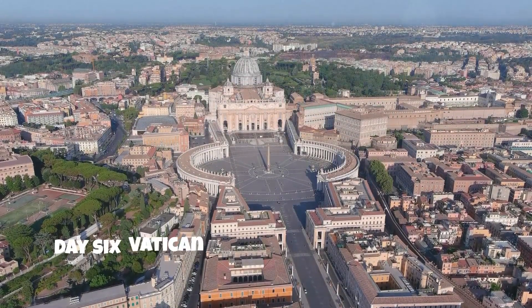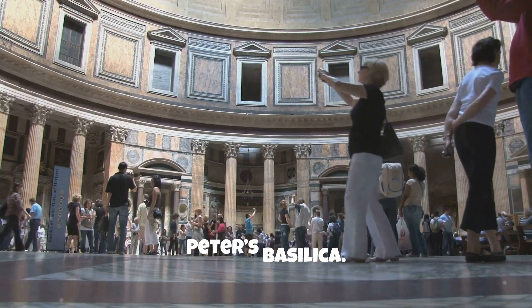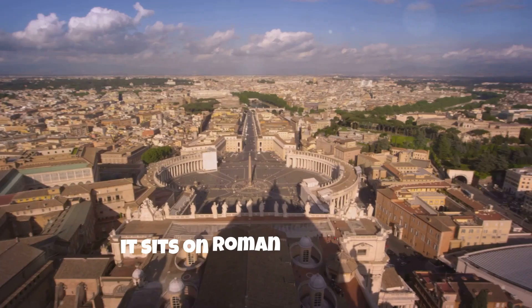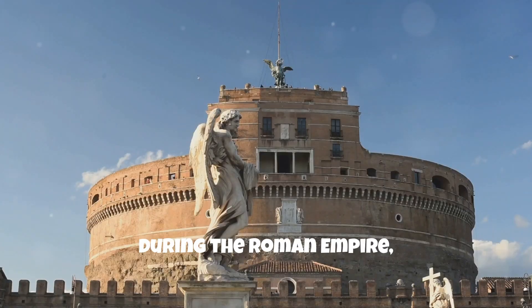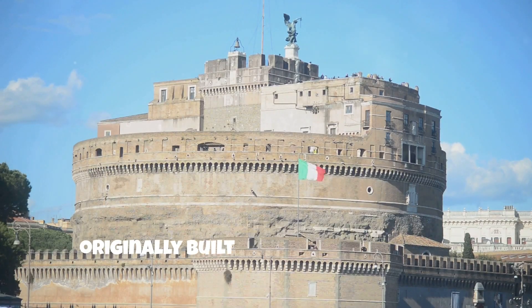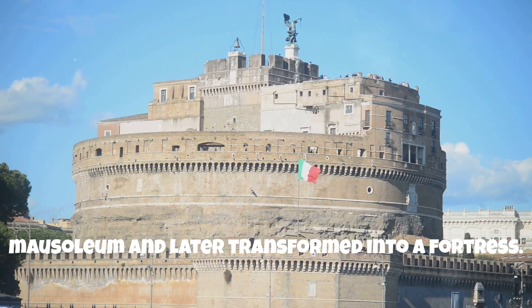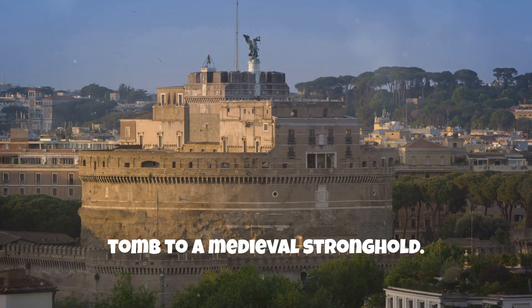Day 6: Vatican City and Castel Sant'Angelo. Morning: visit the Vatican Museums and St. Peter's Basilica. While the Vatican is a Renaissance masterpiece, it sits on Roman foundations. Learn how early Christianity spread during the Roman Empire, eventually becoming its state religion. Afternoon: visit Castel Sant'Angelo, originally built as Emperor Hadrian's mausoleum and later transformed into a fortress. Discover its evolution from an imperial tomb to a medieval stronghold.